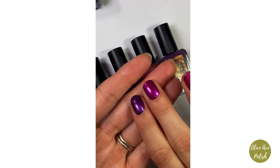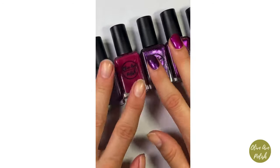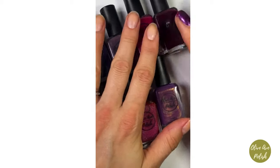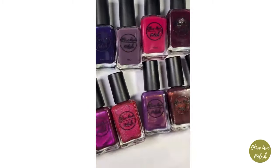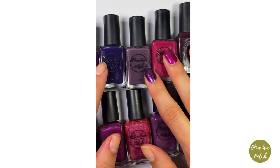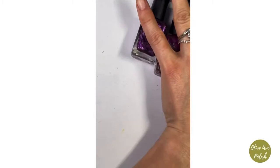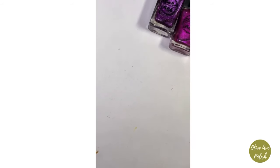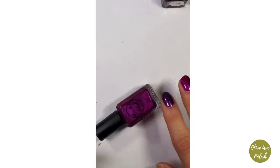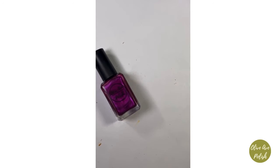Honestly, until I sat down I didn't even realize how many purples I had in my collection. I hope you're enjoying them. Winter doesn't have as many purples — winter is going to be the other side of this story, which I'm really excited about. I'm going to paint Fairy on my nails now, so I need to take these swatches off.